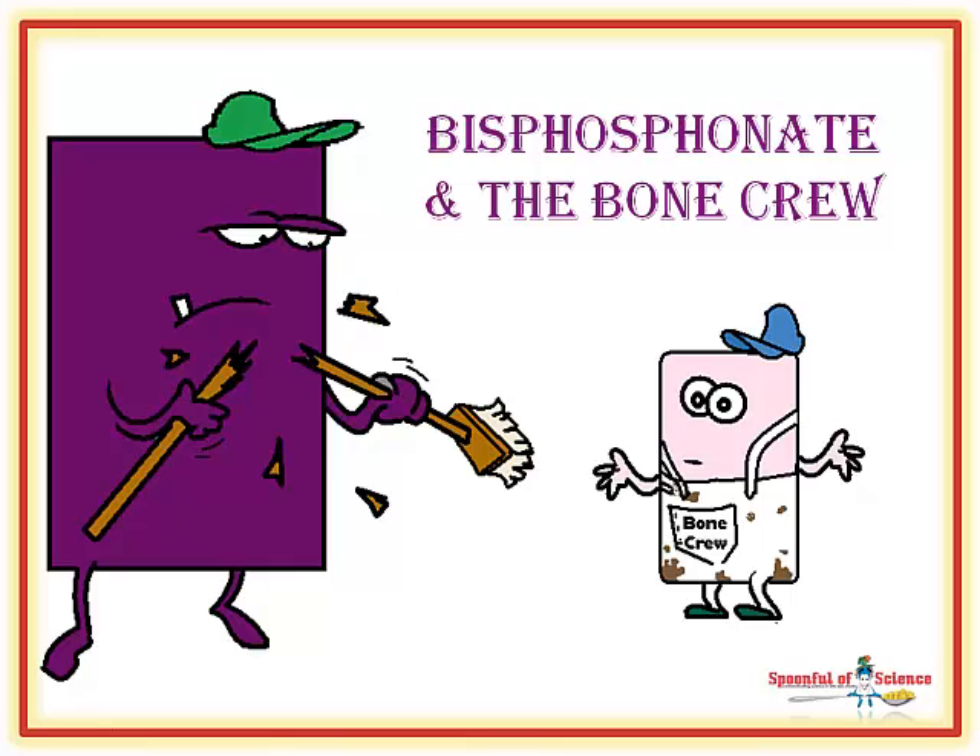Hi, this is Dr. Sandy from A Spoonful of Science, helping you create better body chemistry. In today's video, we'll look at how the bisphosphonates, drugs that are used to treat osteoporosis, interact with your bone crew.